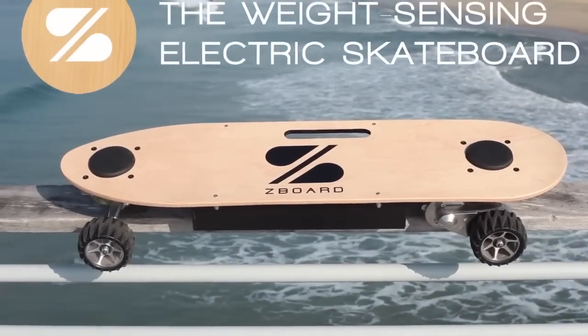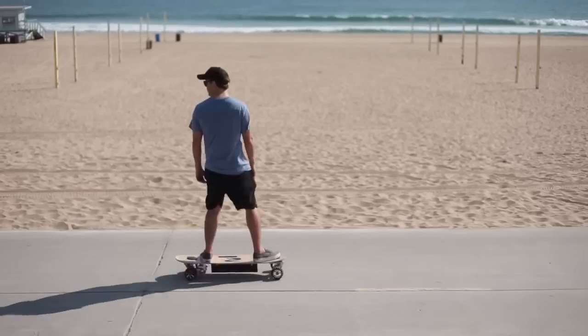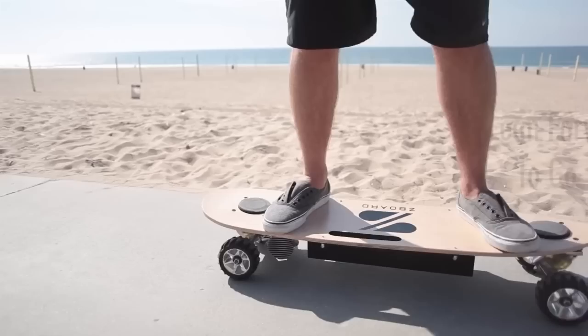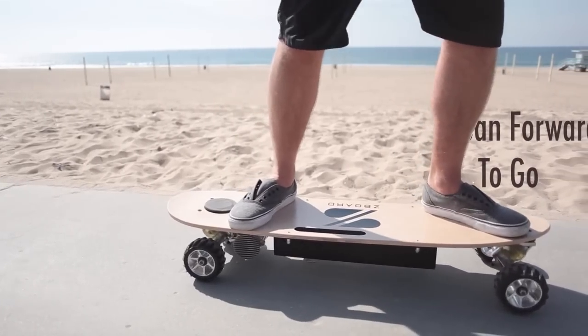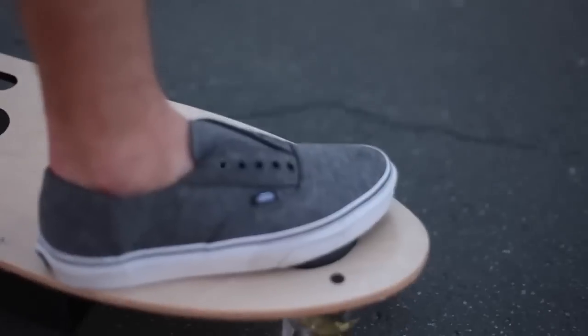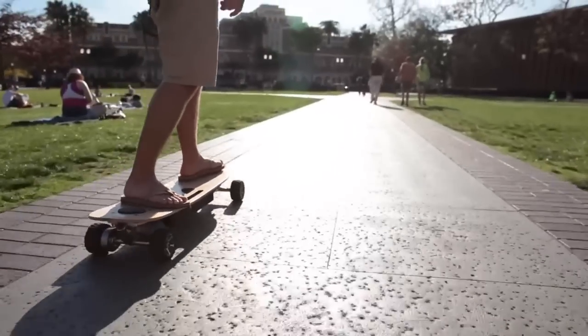Motorized skateboards are nothing new, but this weight-sensing skateboard takes things to a whole new level. It uses intuitive shifting of your body weight to move on the skateboard, similar to a Segway. Just lean in the direction you want to go and the board will do the rest. Trust me, it's wheelie cool.